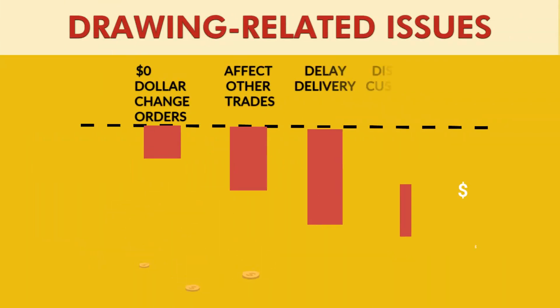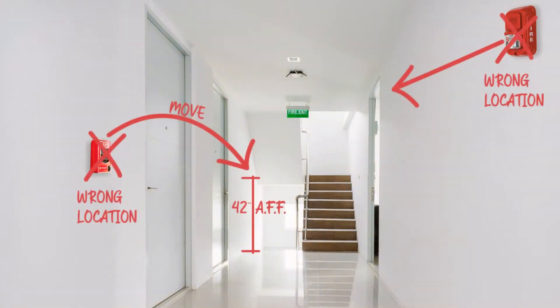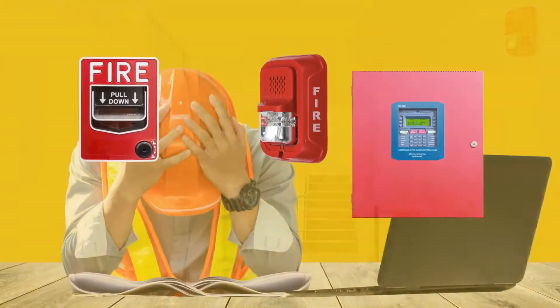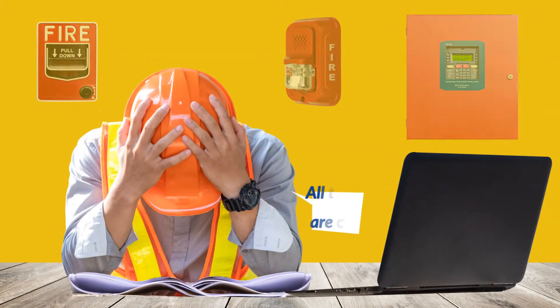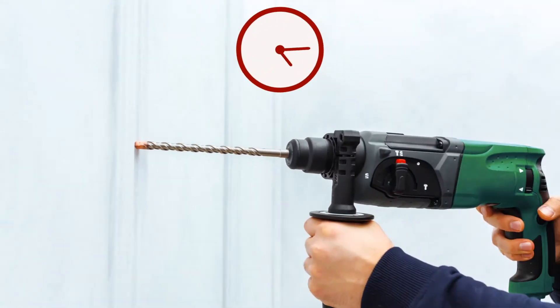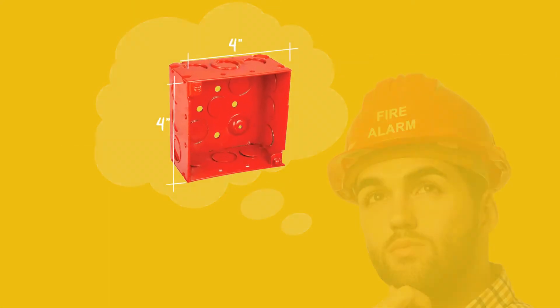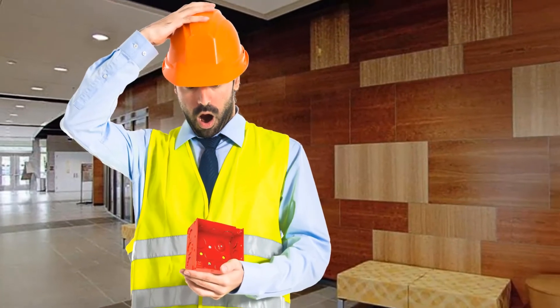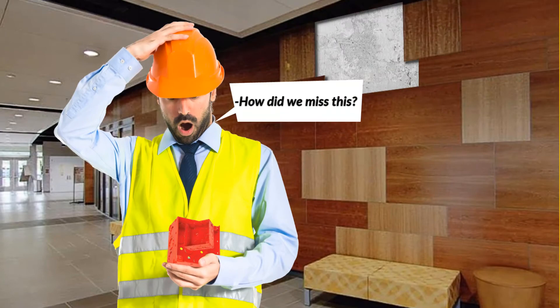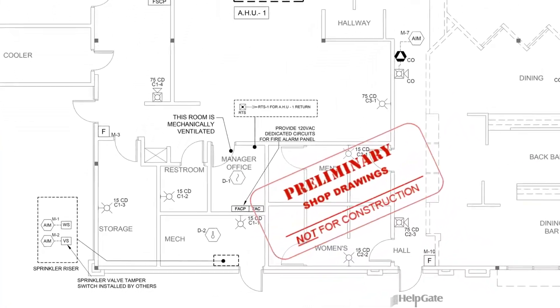Mistakes made on the field are exceedingly expensive. If, for instance, a fire alarm device or panel is installed in the wrong place and this is discovered too late, closed walls may have to be reopened, and new conduit and wire may have to be run. Can you imagine if a 4x4 hole has to be perforated in an expensive mahogany wall to install a missed device in a bank lobby? So, this is why we need shop drawings.